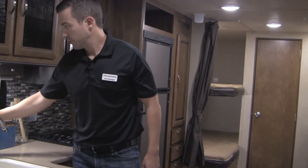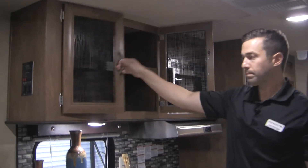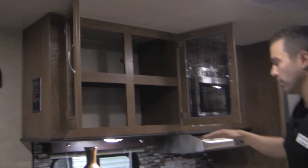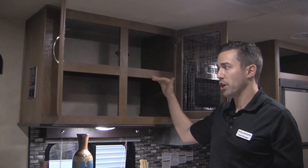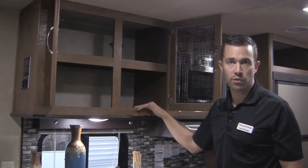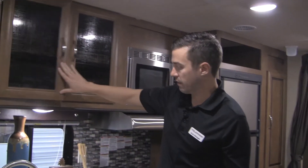Another thing I talk about is our storage space in our cabinets. We actually mount these cabinets as low as code will allow us to go, and what that does is it allows us to put a shelf in here, effectively doubling our amount of storage compared to our competitors. I just open it up, show it to them, let them see how many boxes of macaroni and cheese they can fit in there.